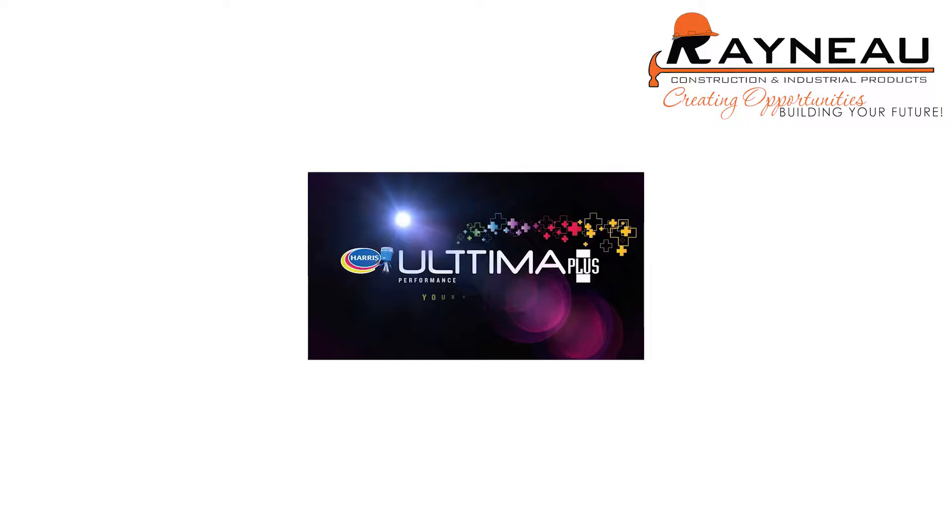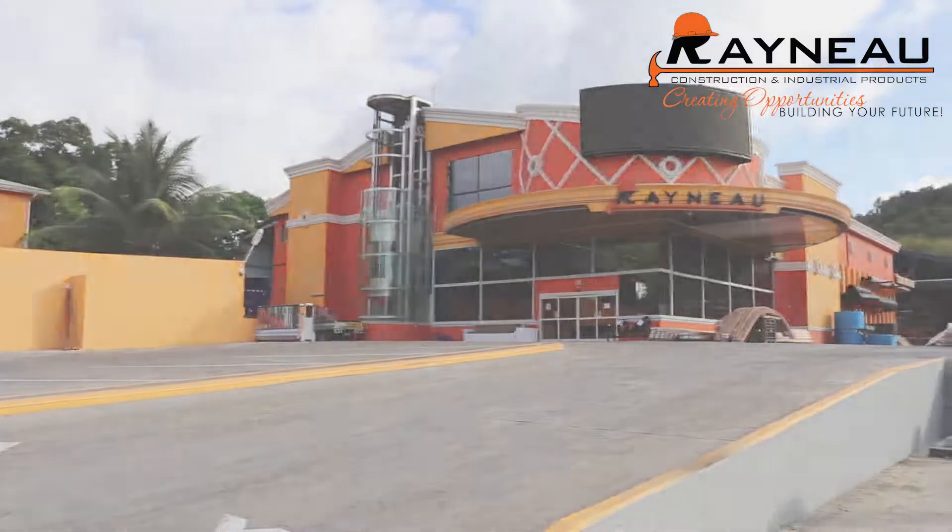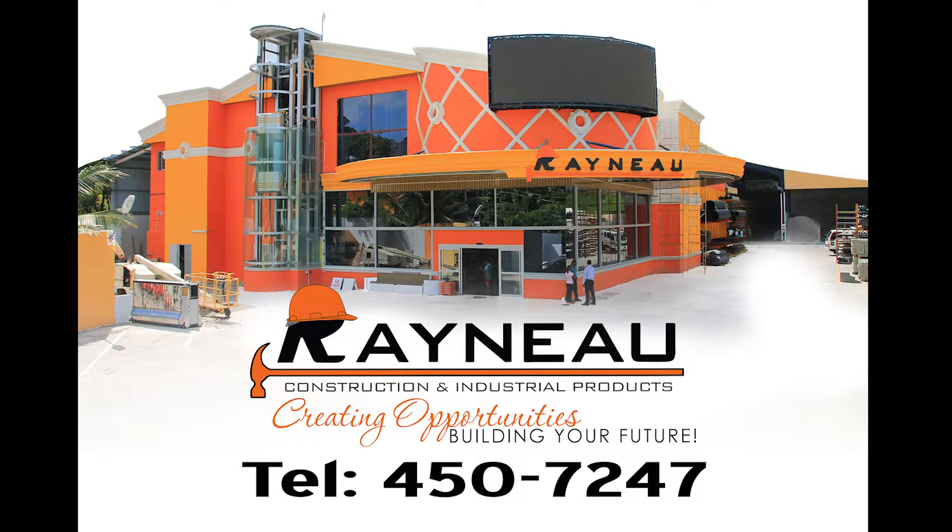We carry top of the line painting brands including Diamond Bright, Sissons, Ultima, and Harris Paints. It's your one stop shop — it's Renault Construction and Industrial Products Limited. Shop Renault.